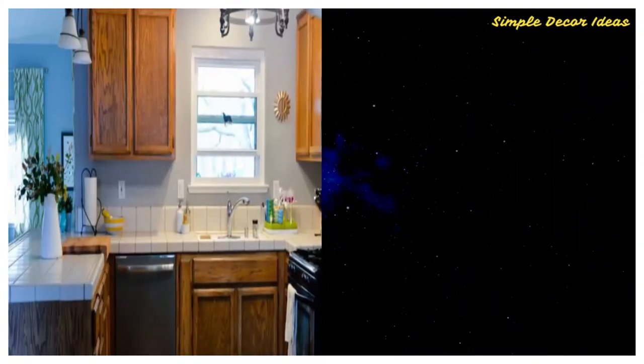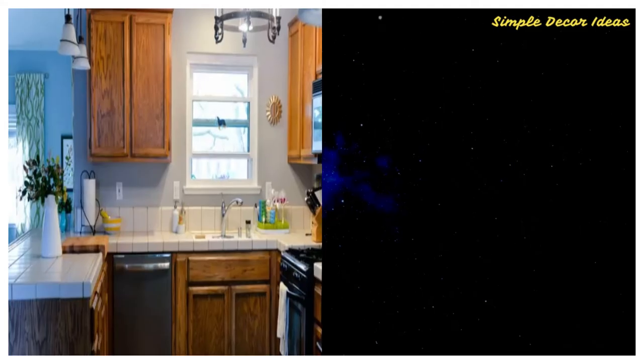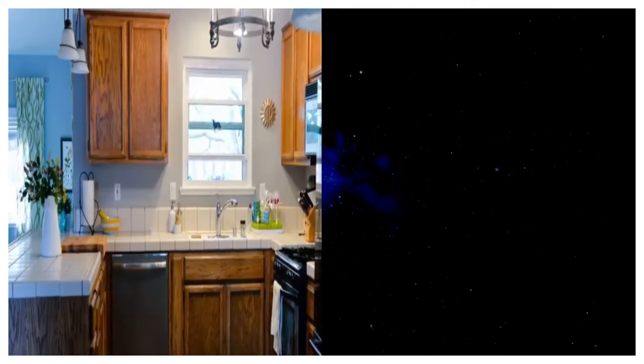Number 6. Before: Corey George wasn't in love with her dated kitchen, none of which matched her bright, fun, and colorful style.